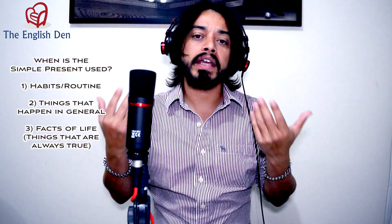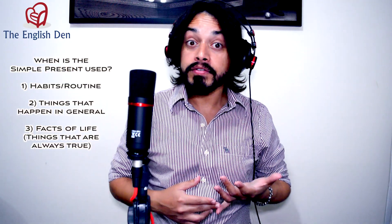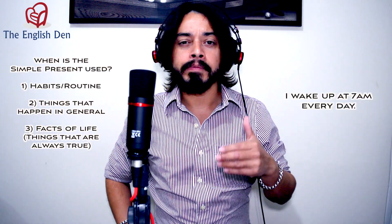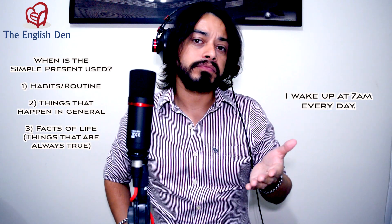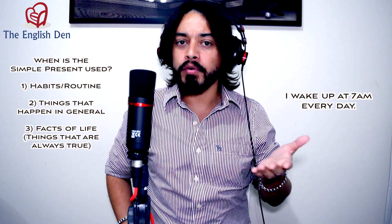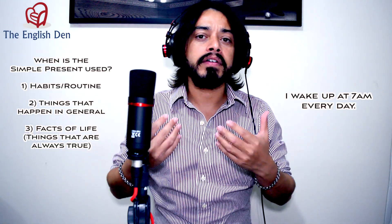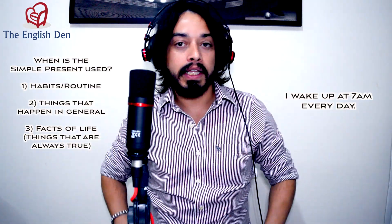We can think of three different situations in which we can use the simple present. First, we can use the simple present to talk about habits or routine. For example, if I say 'I wake up at 7 a.m. every day,' this is a simple present sentence and I'm talking about a habit that I have. It's part of my routine — I wake up at 7 a.m. every day.